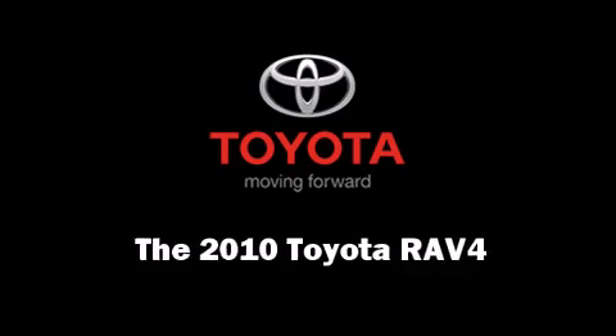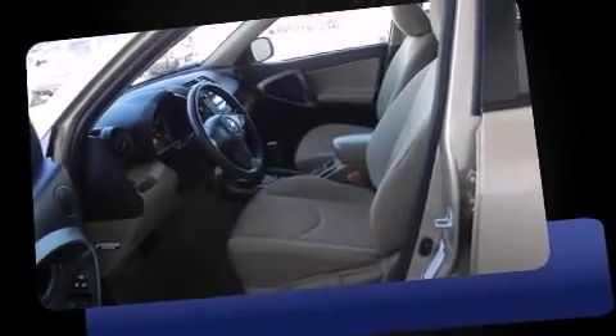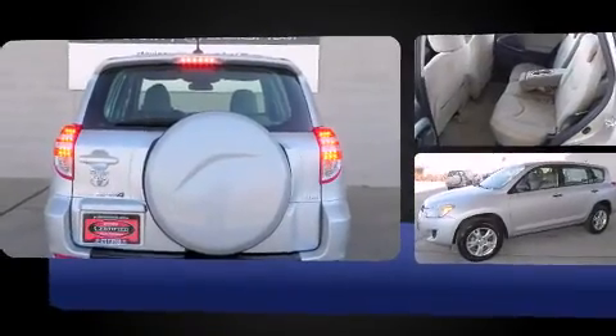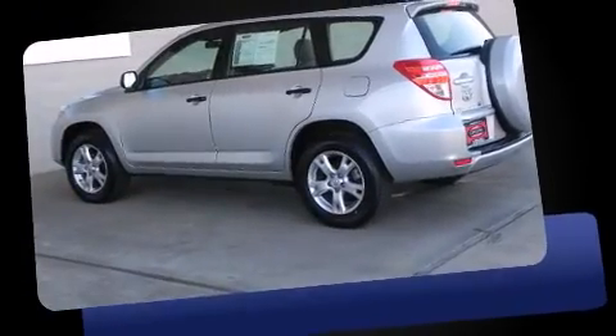Take command of the road in the 2010 Toyota RAV4 with fewer than 50,000 miles on the odometer. This four-door sport utility vehicle prioritizes comfort, safety and convenience. Under the hood you'll find a four-cylinder engine with more than 170 horsepower.